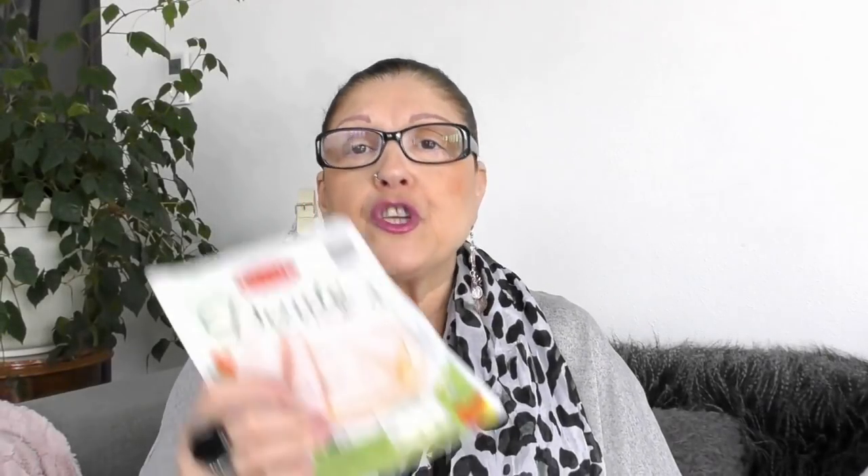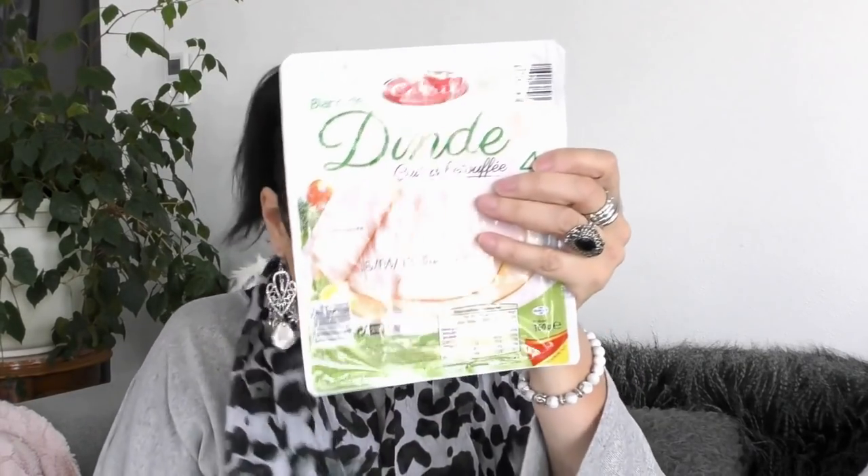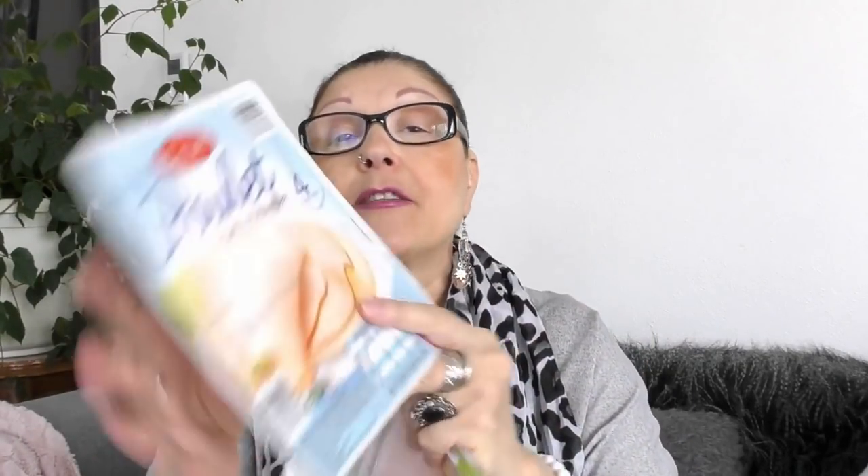Pour 1,09€, j'ai repris comme d'habitude du blanc de dinde — 4 tranches. Et j'ai pris pour le même prix 4 tranches de blanc de poulet. Moi c'est pour manger le soir — j'adore le soir avec la salade, c'est super bon. Et en plus ils ne sont pas chers du tout.